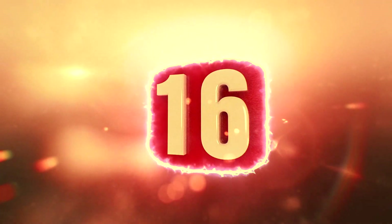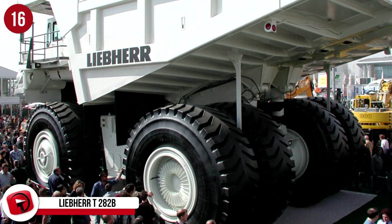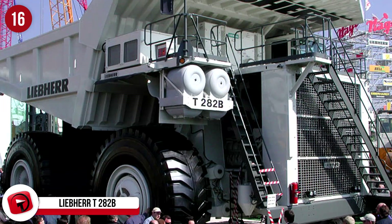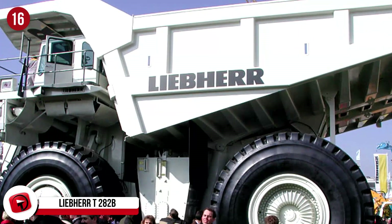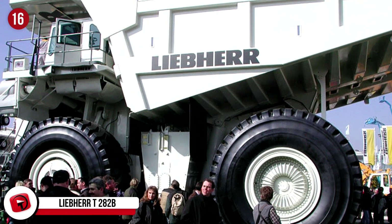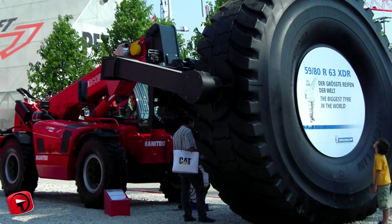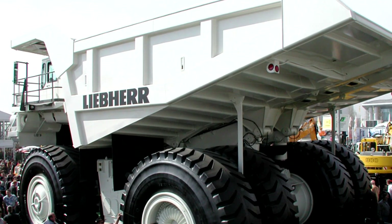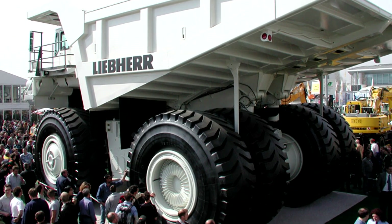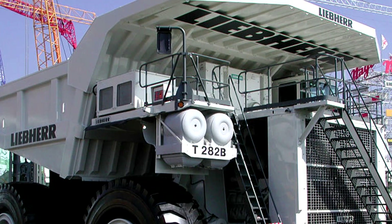Number 16: Liebherr T282B. Welcome the world's largest, highest payload capacity haul truck, the Liebherr T282B. This monster truck was designed in 2004 and can carry around 400 tons at speeds of up to 40 miles an hour. Designed by Francis Bartley, this truck is generally used in the USA, South Africa, Chile, Indonesia and Australia for things like coal, copper, gold and iron. They cost anything from 3 million dollars and higher, and only 75 of them are made each year.